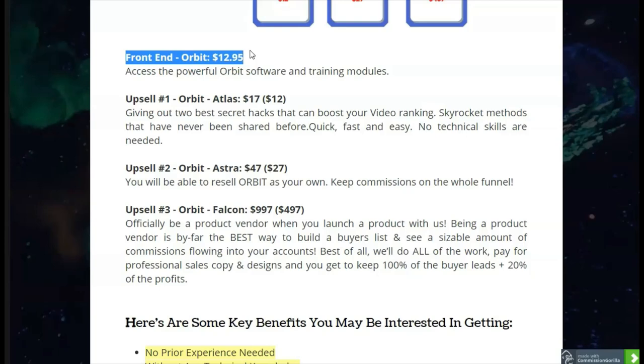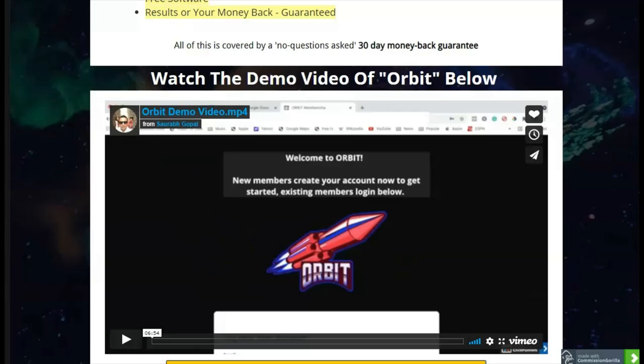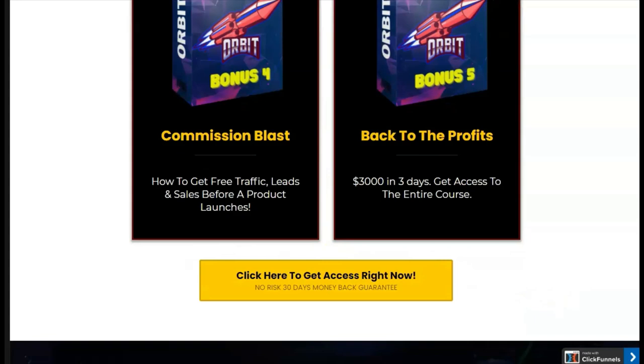Just a reminder: no prior experience is needed, no technical knowledge required, and there is step-by-step training, free software, and a money-back guarantee. If you're ready to purchase, go ahead and click the link. As a special benefit when you get it through my link, you will get my bonuses. Thanks for watching and we'll see you in the next video — bye bye!